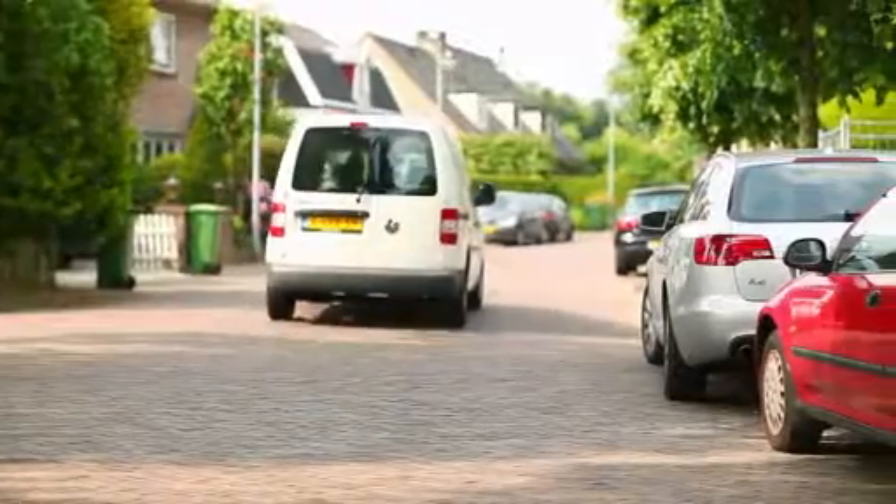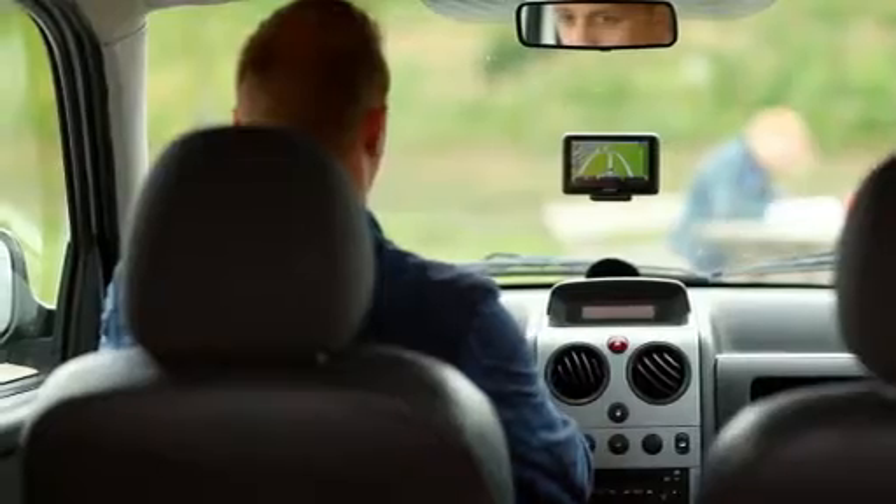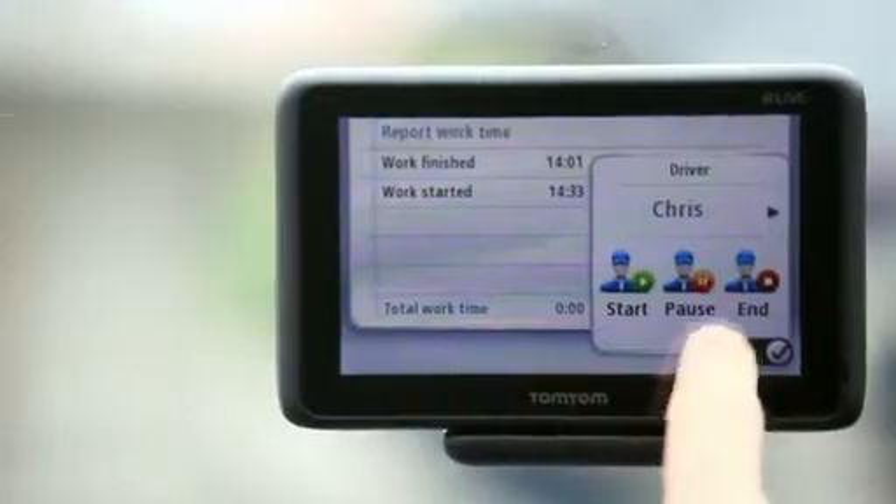All the important information on working hours automatically appears on your screen each day. What time did they start? When did they stop for lunch? And how long did they work on a job? You can see these answers with a single click.